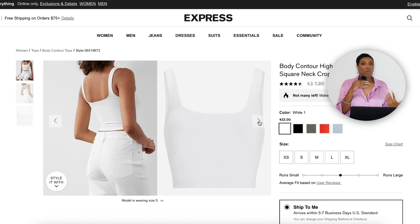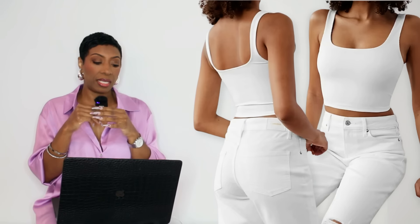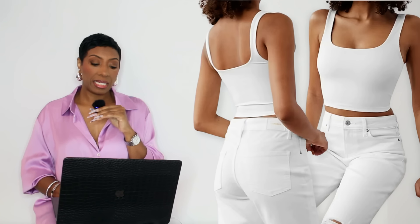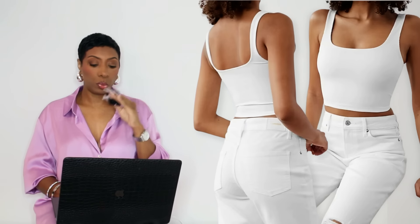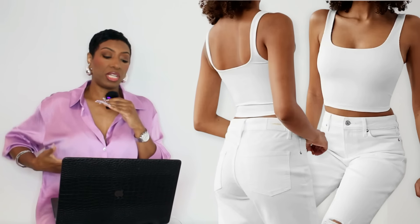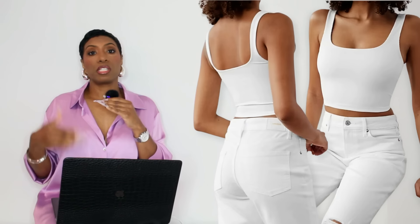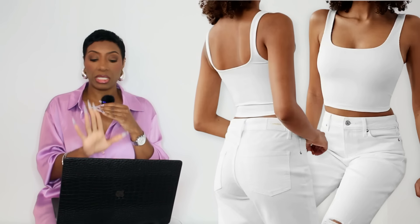Not everyone wants their midriff out, so I found a nice middle-ground top. At Express it's $22, called the Body Contour High Compression Ribbed Square Neck Crop Tank, sizes extra small to extra large. It gives a little more coverage than the inspiration photo — still a tank with a nice square neck. You can pull the skirt up high and not show too much midriff. Or just get a white tank bodysuit and you can still dupe the look.